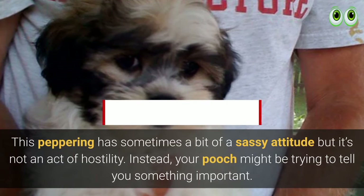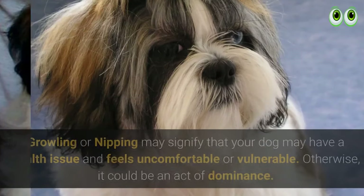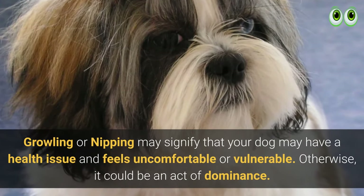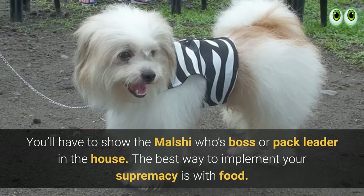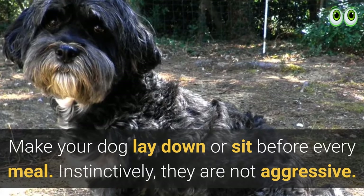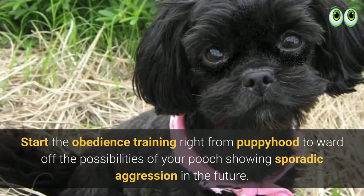This pup sometimes has a bit of a sassy attitude, but it's not an act of hostility — your pooch might be trying to tell you something important. Growling or nipping may signify a health issue, discomfort, or vulnerability; otherwise, it could be an act of dominance. You'll have to show the Malshi who's pack leader. The best way to implement your authority is with food — make your dog lay down or sit before every meal. Instinctively they are not aggressive, but start obedience training from puppyhood to ward off any sporadic aggression in the future.